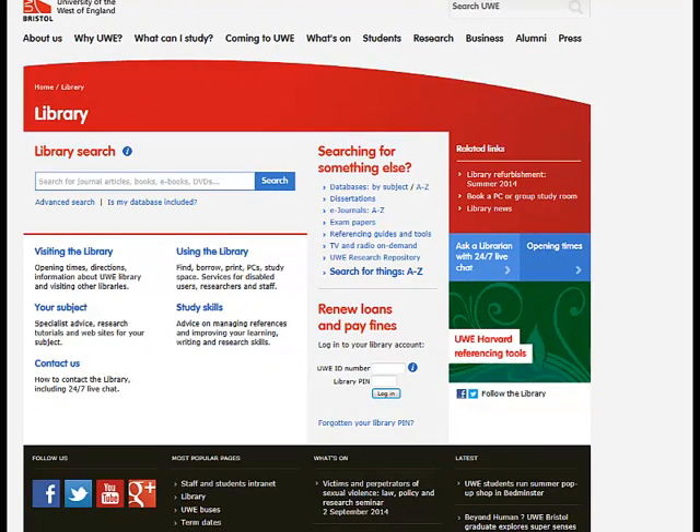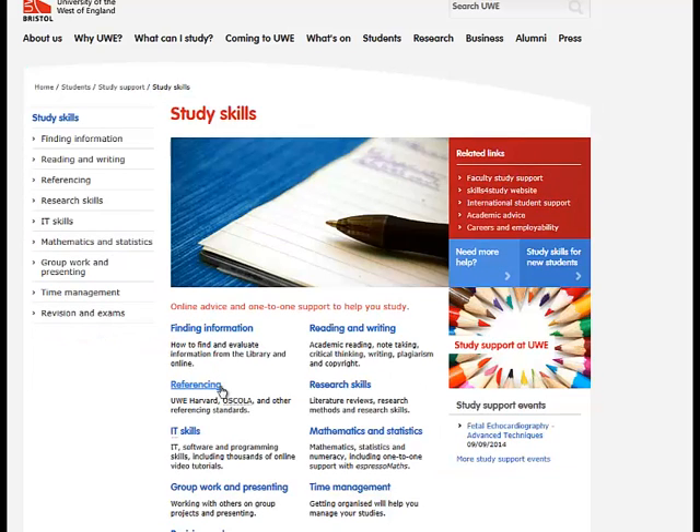Back at the homepage there is a link to the study skills page. The library has produced some very useful study skills tutorials to assist you with finding information. From here you can link to a variety of help and advice on such topics as searching for and evaluating information, referencing and academic writing skills.